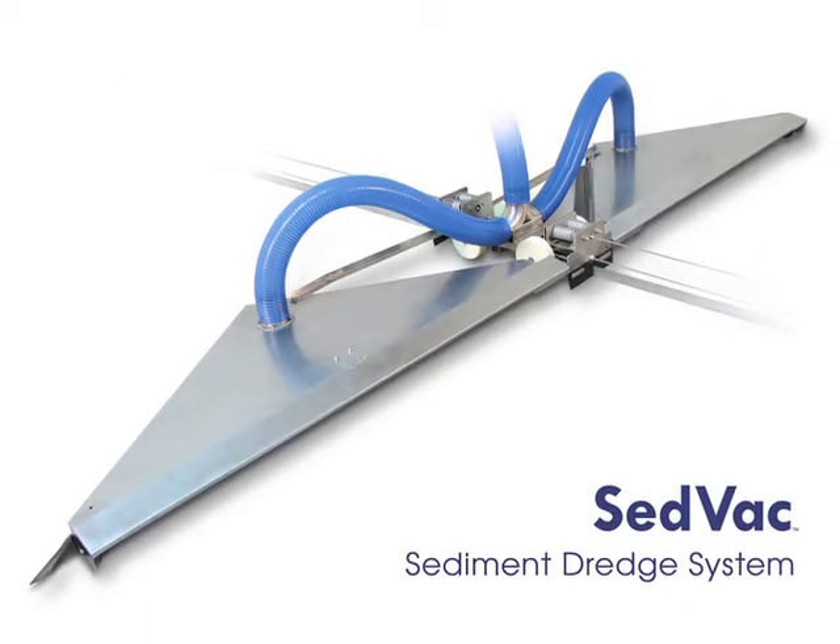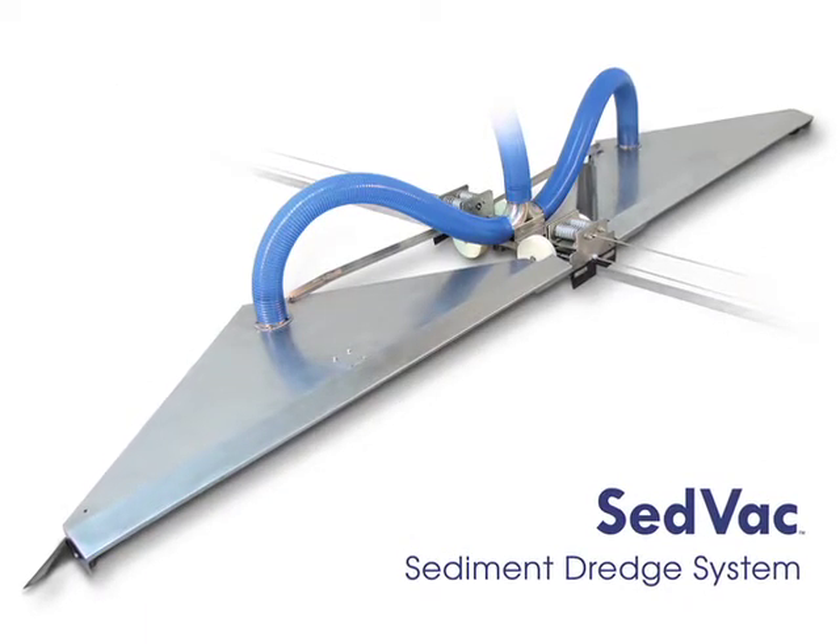Introducing the CEDVAC sediment dredge system from Brentwood Industries. CEDVAC provides consistent sludge removal without clogging over a wide range of influent quality. This video will demonstrate how the state-of-the-art system works.